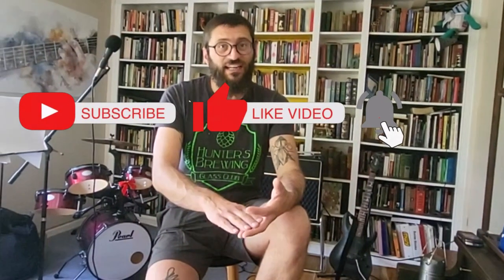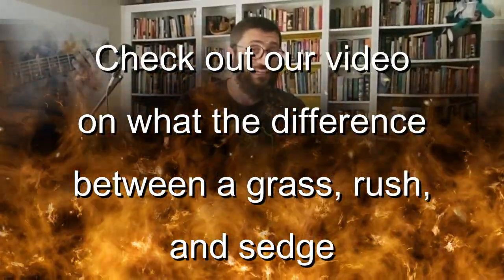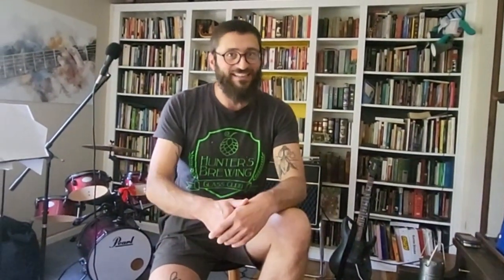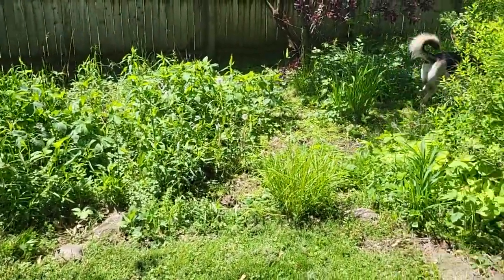One thing that I don't see enough in landscapes is sedges. Sedges make an incredible addition to your landscape, whether you want a native landscape or just want to manicure a lawn. So what I'll do is show you in this video some of the cool sedges and how I'm using them in my landscape. Let's take a trip into my yard.